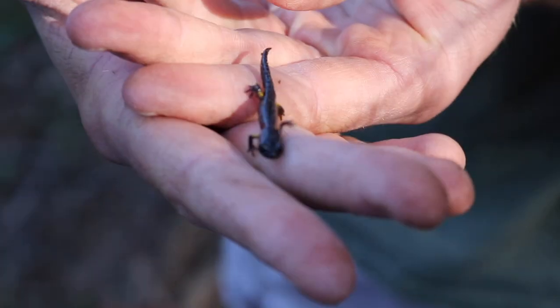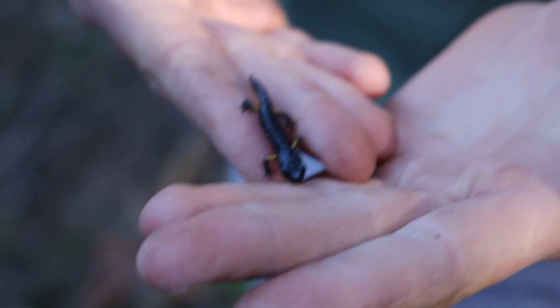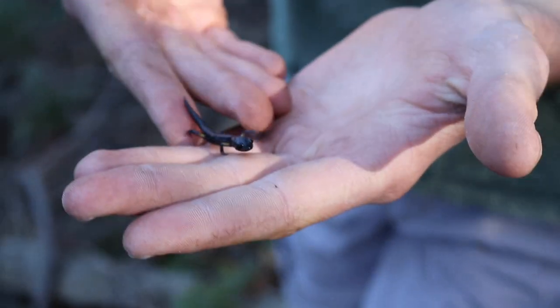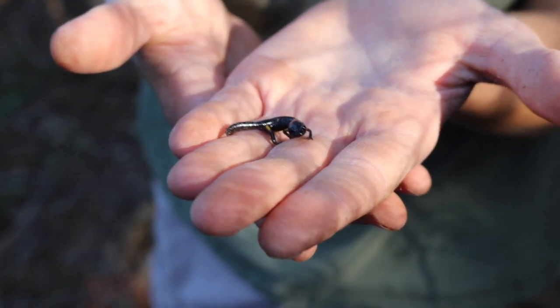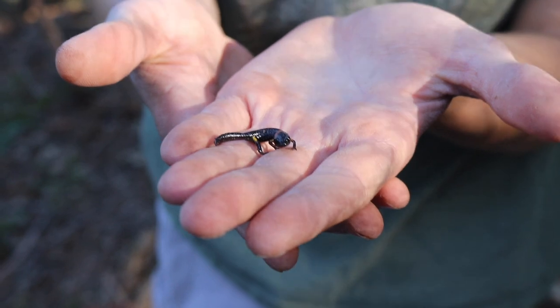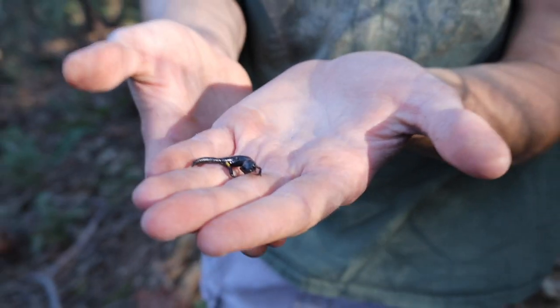They eat basically anything small enough to fit in their mouth. They don't make good pets — I'm gonna say that right now. If you find one, it's best to just let them go. I've only had success keeping one; the rest just got skinny and I had to let them go. They didn't eat. These guys are so small there's almost nothing you could give them — maybe bloodworms. Just let them go; that's the best thing.